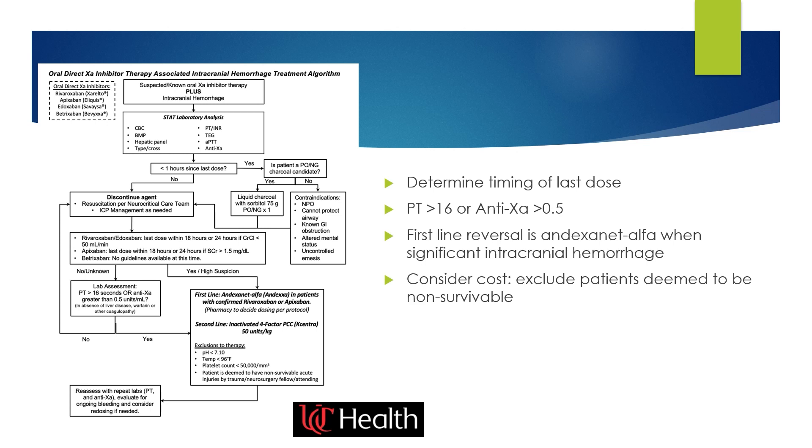The first-line reversal for direct Xa inhibitors is andexanet alfa. However, this is an extremely expensive medication, so we confirm the need by first evaluating the scan and whether this is a potentially life-threatening bleed. For patients deemed non-survivable, we do not give andexanet alfa. When andexanet alfa is not available, PCCs can be given as a second-line option.